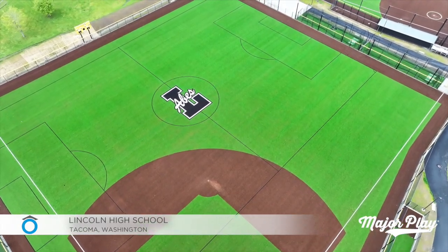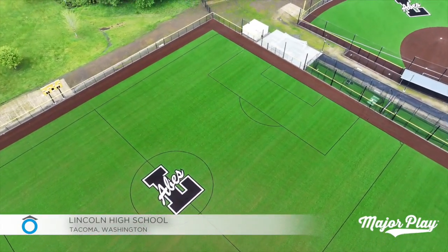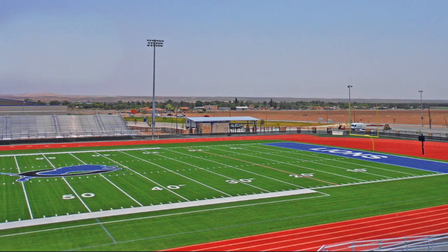Not only is Morris Aldridge the executive director of planning and construction for Tacoma Public Schools, but he was an athletic trainer for the first 15 years of his career, plus a principal and assistant superintendent at Clint ISD near El Paso, Texas.